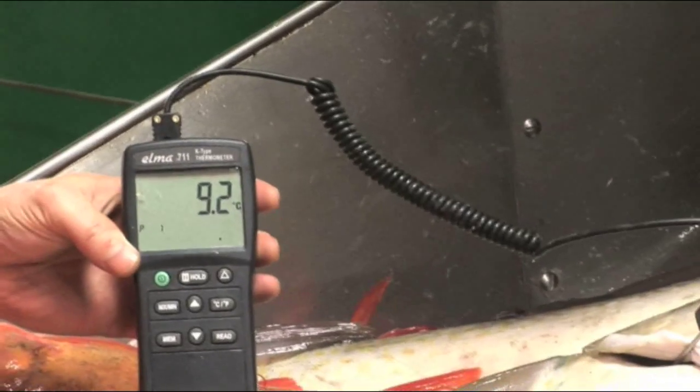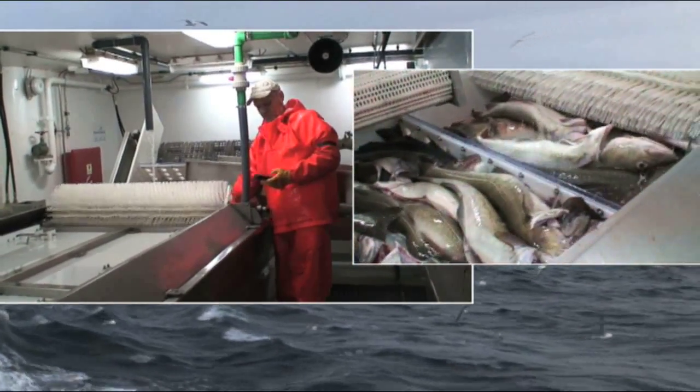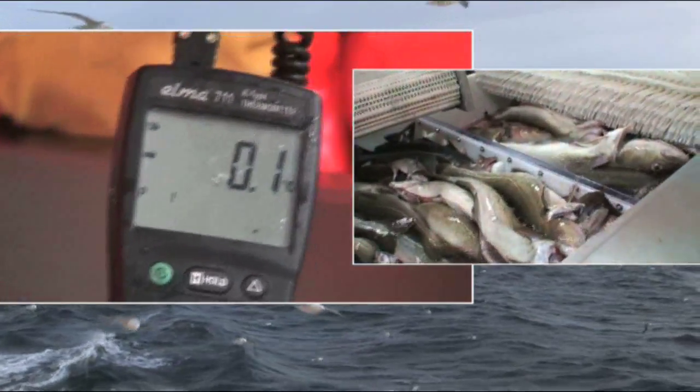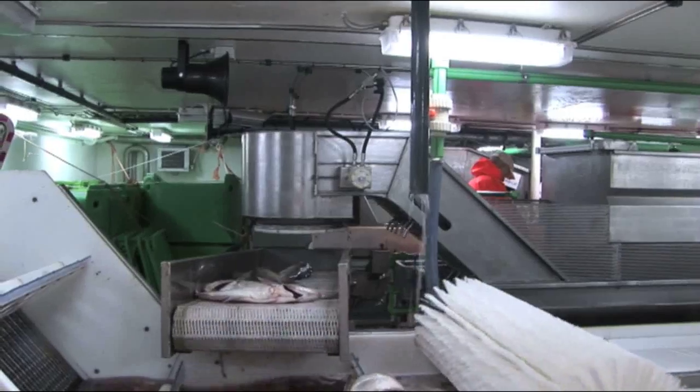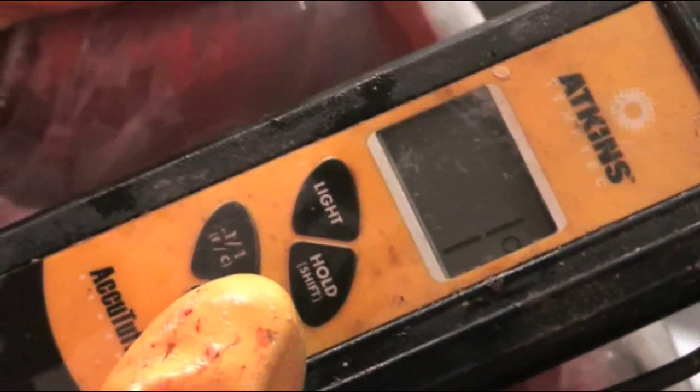These latest trawlers super-chill the fish, as research has shown this gives greater product stability from the very start of the handling process and extends shelf life. Trips are shorter now and fish and storage tubs are at a constant temperature just above freezing point when the trawler docks.